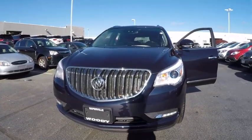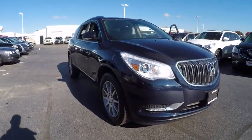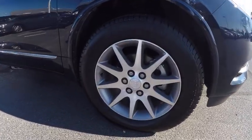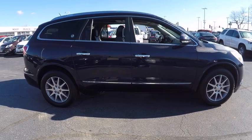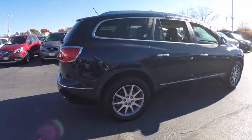The 2015 Enclave. The Enclave offers three rows of seats, standard, with seating for up to eight passengers. Not only is it roomy and stylish, but Buick really did its homework on this vehicle. They did not cut any corners and it is priced below $40,000. This vehicle has less than 20,000 miles.